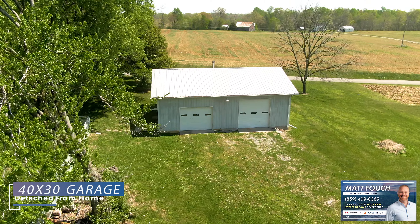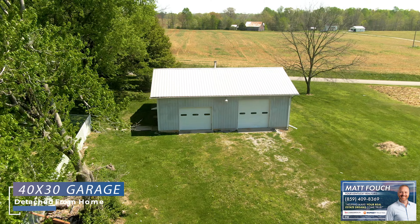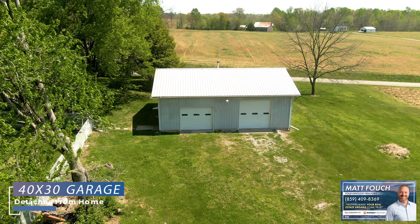Matt Fouch, your Kentucky Realtor. Thank you so much for watching this home tour video. You can always call if you'd like more information at 859-409-8369. I'm pleased to bring you today this home here in Russell Springs, Kentucky.